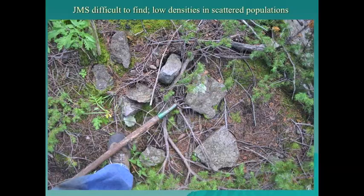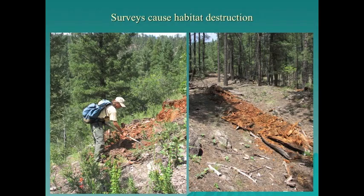The Jemez Mountain salamander is difficult to find and monitor because it occurs under rocks and in logs in scattered, low-density populations. Surveyors use potato rakes and hands to turn over rocks and tear into logs. Surveys can destroy Douglas fir logs, and in the case of the New Mexico Highway 126 reroute around Seven Springs through occupied habitat, logs were completely destroyed and all salamanders were relocated.